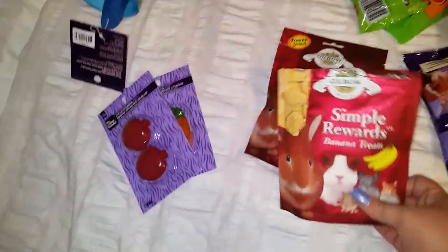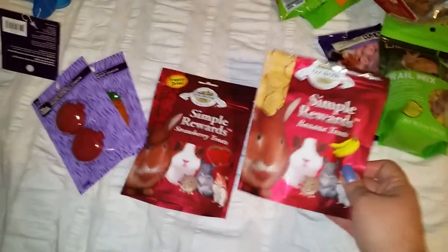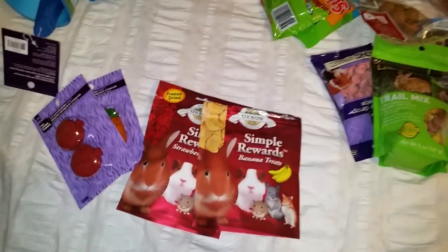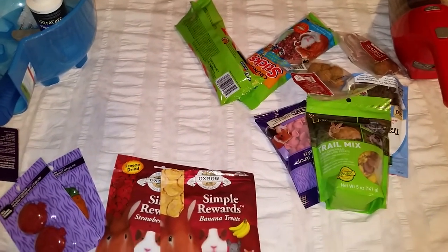I got the Simple Rewards strawberry and the Simple Rewards banana. These are the freeze-dried fruit, so it's solid fruit.